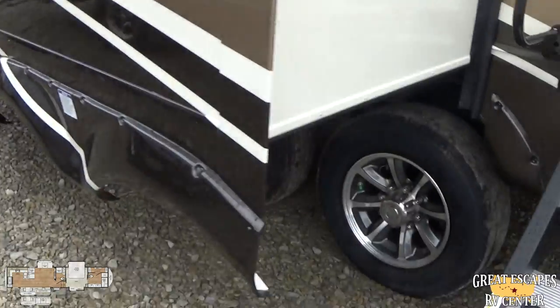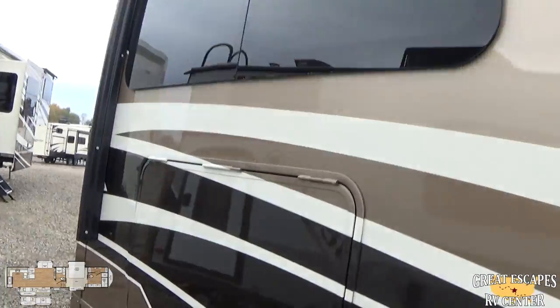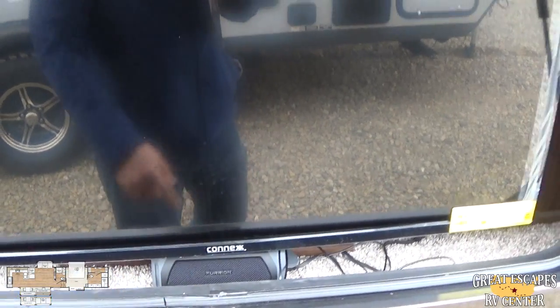Frameless glass windows. You've got upgraded rims and tires — Goodyear USA-made tires, I think they're H-rated. Coming over here, you're actually going to have a 39-inch flat-screen TV with a built-in Furion soundbar for outdoor entertainment.